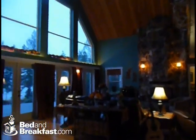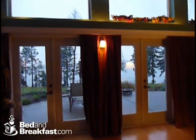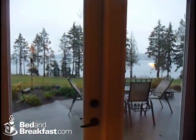Through the kitchen is our great room, complete with 27-foot ceilings, from which we watch the eagles soar and the boats go by, and also to access our patio, where we serve breakfast in beautiful weather overlooking Bain Sound.